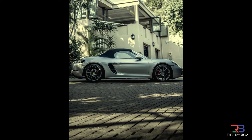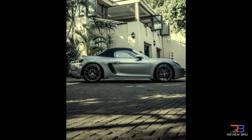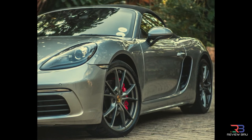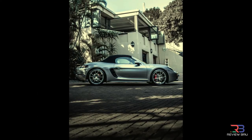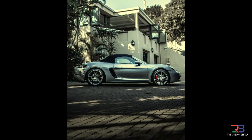From a side view, identifying features of the new model line include new independently styled wings and side sills. Larger air inlet panels with two fins emphasize the car's dynamic look. The doors are now designed with outdoor-handled recess covers. New 19-inch wheels are standard on the 718 Boxster S, but this beast includes 20-inch diameter wheels as an added extra.